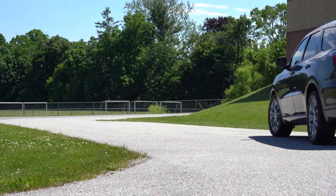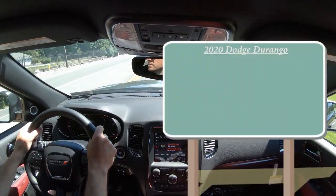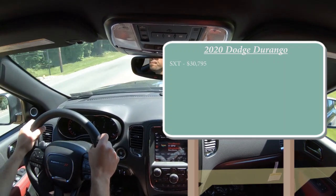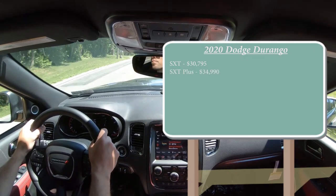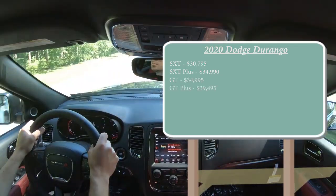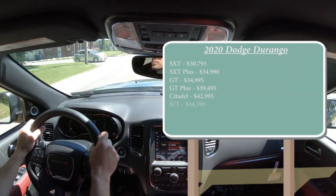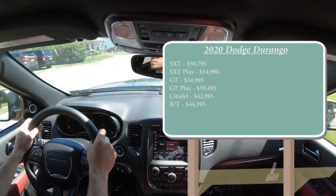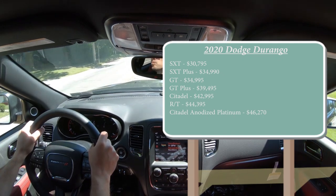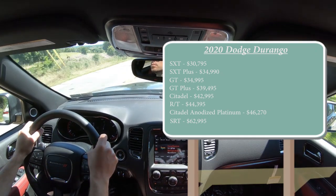There will be several different trim levels available for the 2020 Dodge Durango: SXT starting at $30,795; SXT Plus for $34,990; GT for $34,995; GT Plus for $39,495; Citadel for $42,995; RT — which is the one we have today — starting at $44,995; Citadel Anodized Platinum for $46,270; and lastly the SRT, beast of an SUV, at $62,995.